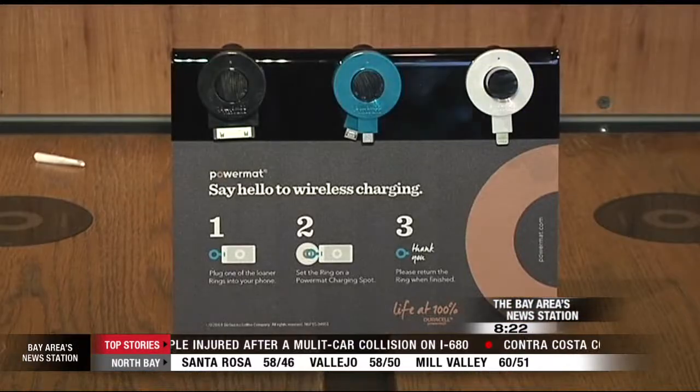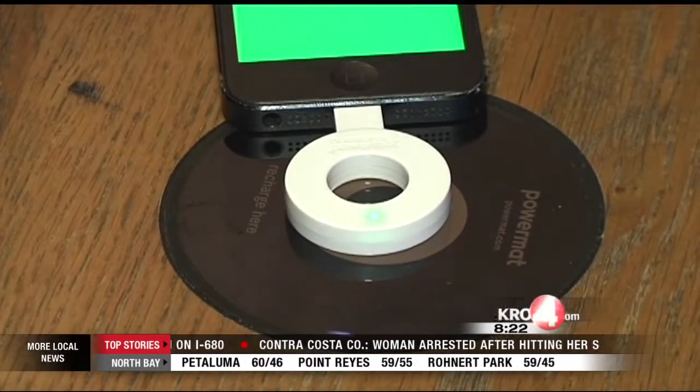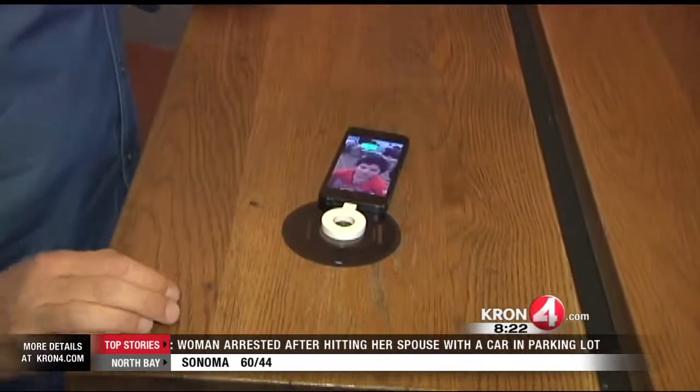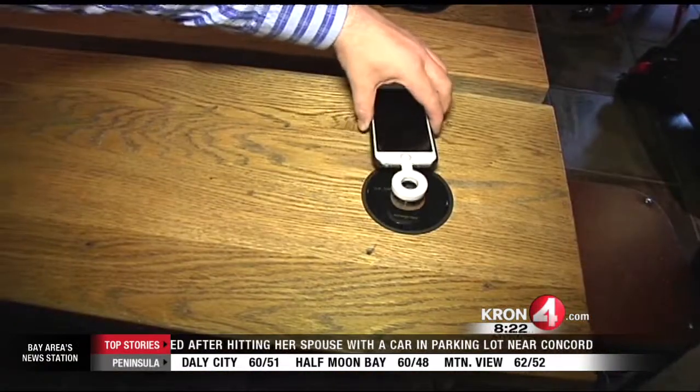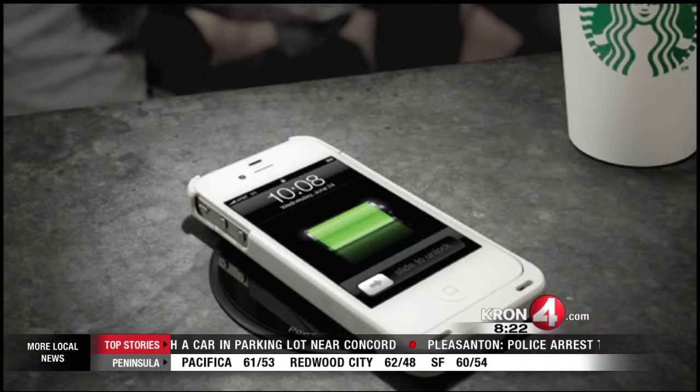This is free to use. This is just something Starbucks is offering to try to get you in their shop. There's no threat to security. This only charges your phone. It doesn't access the phone in any way. It's not connected to Wi-Fi in any way. You can feel safe using this. Gabe Slate, Cron 4 News.